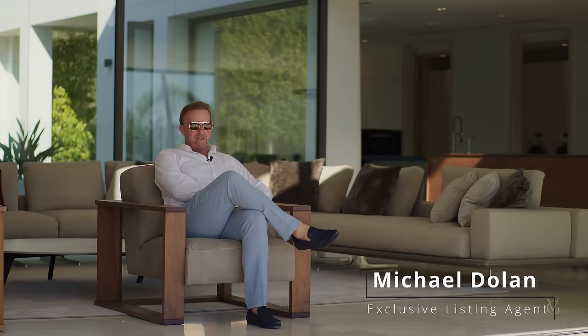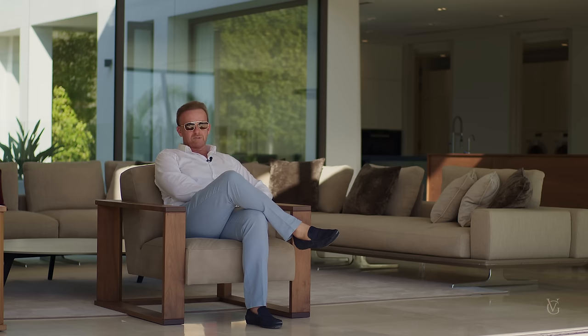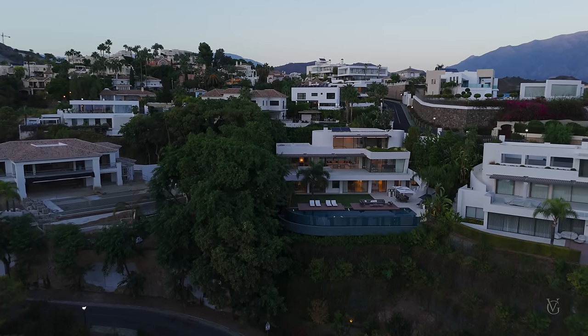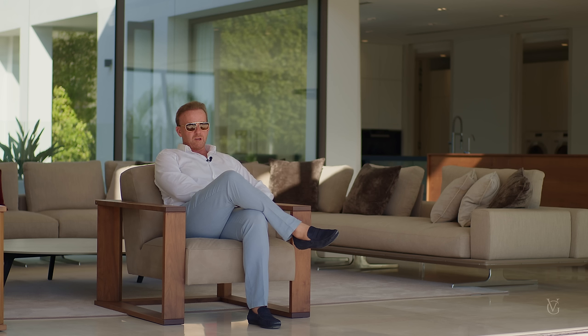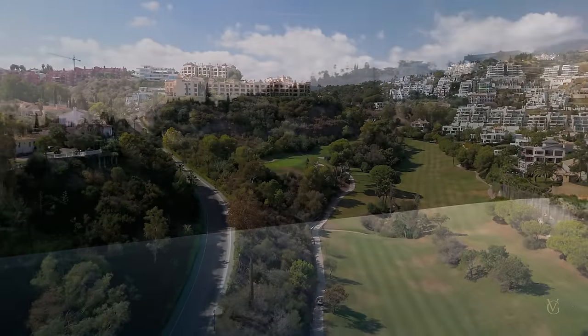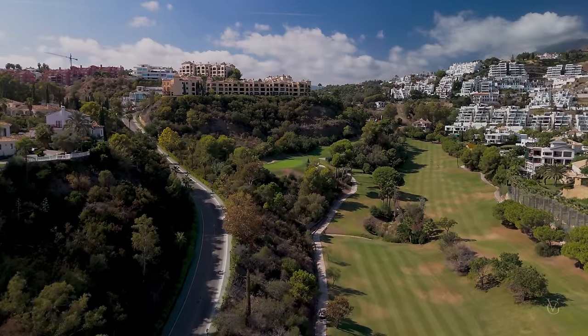Hi, good afternoon, my name is Michael, we're here in La Quinta. This house was built on a platform 25 meters above the lower road on micro pylons. It took about a year and a half to create the platform so that the house could enjoy south-west facing views towards the sea and towards the golf course of La Quinta in front of us.